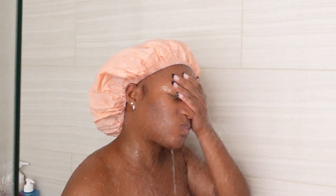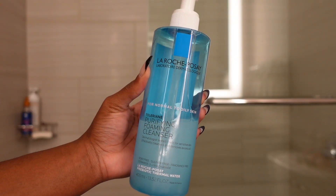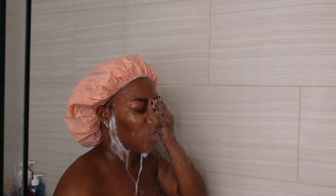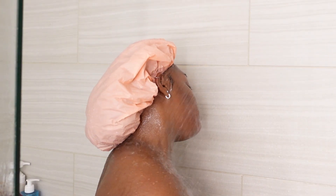Once I'm in the shower, I like to wash my face. I use the La Roche-Posay purifying cleanser — it gives me a really good clean without stripping my skin. My skin feels really clean after this.